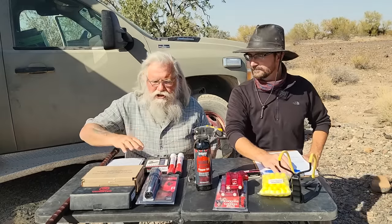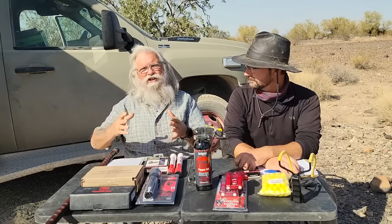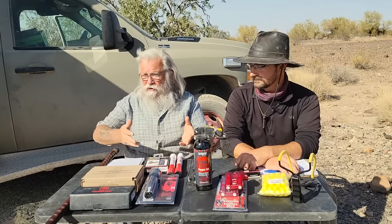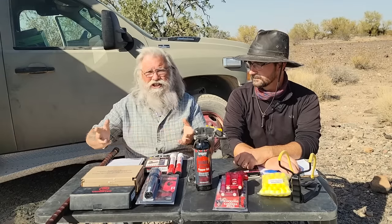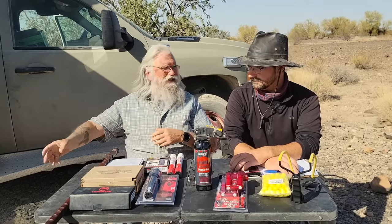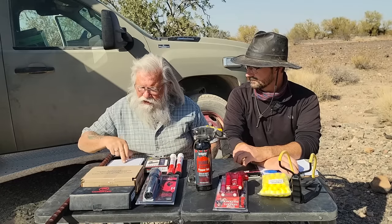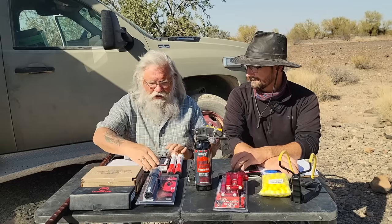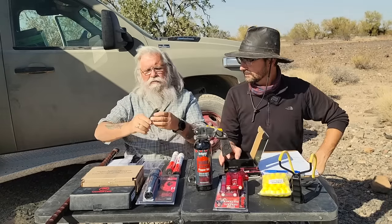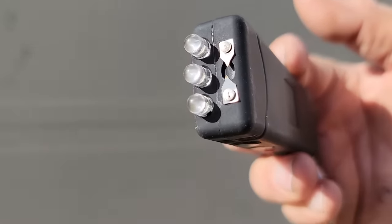And then we come to the stun guns. I think a stun gun is probably one of the most practical tools for the vast majority of us. They're cheap — the most expensive stun gun here is $26. The cheapest one is $20. This is $20 — it's so small, it's a keychain, and that's why I bought this one. Most of them here are flashlights. You can buy them with or without the flashlight.